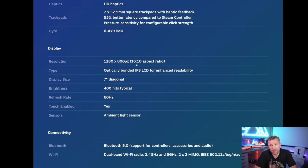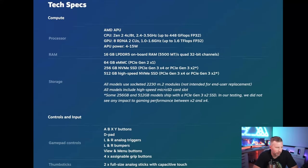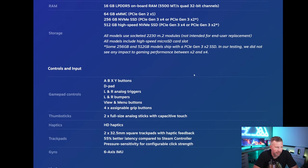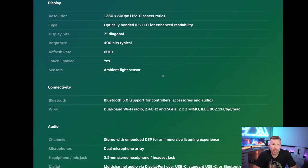Think of the Steam Deck not so much as a competitive multiplayer gaming device, but more for casual single-player games. You can do multiplayer games, but I wouldn't expect to compete well because of the 60Hz display. You can hook the Steam Deck up to an external monitor, and I hope to test that today — trying to connect it to my projector and play some games, though that means using minimal graphics settings since you have to tune things down for smooth gameplay.